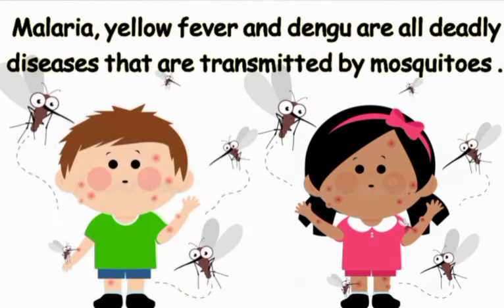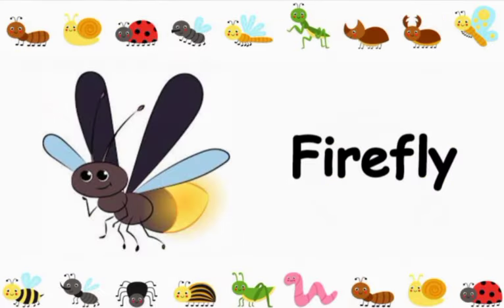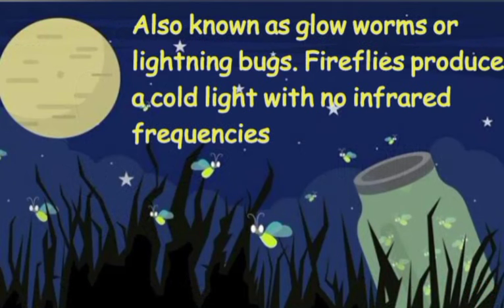Mosquitoes could be considered one of the most dangerous insects on earth. Malaria, yellow fever, and dengue fever are all deadly diseases that are transmitted by mosquitoes.